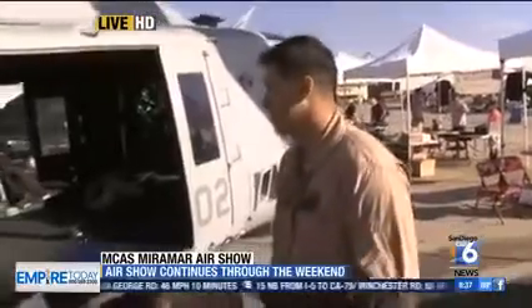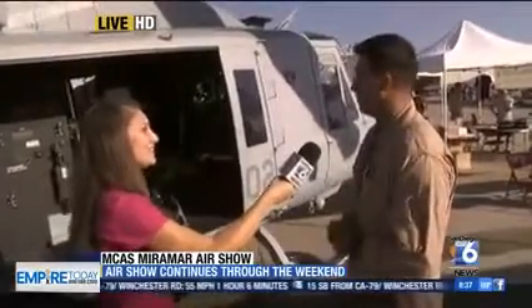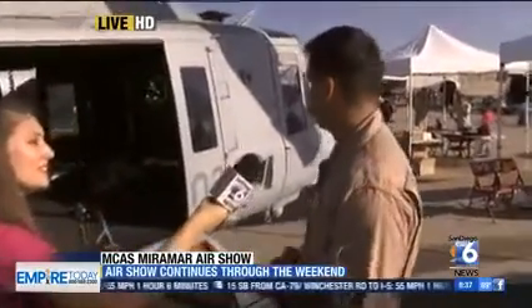Tell us what it's like when people come up and they ask you questions, especially little kids. What's it like when they want to know more? Well, honestly, as a child, that was my love — coming up to these air shows and checking out these aircraft. So when they come up, I like to spread the knowledge and help get them excited about the future and hopefully maybe see them one day as a future pilot.